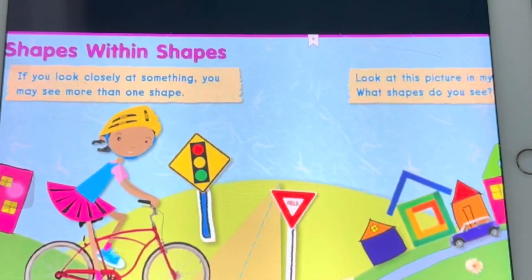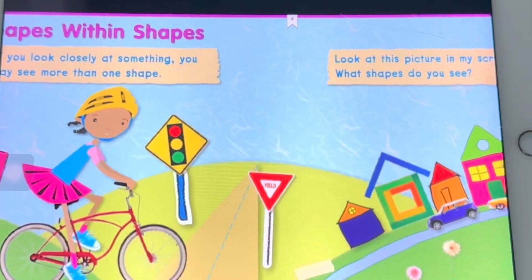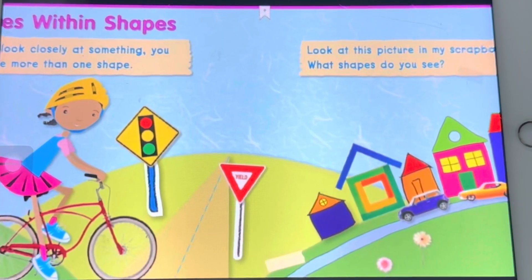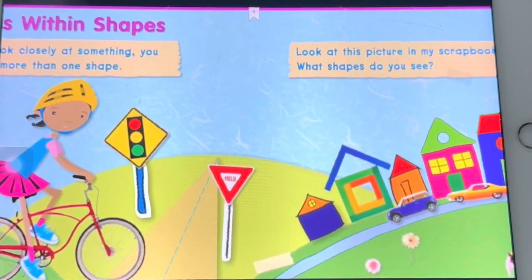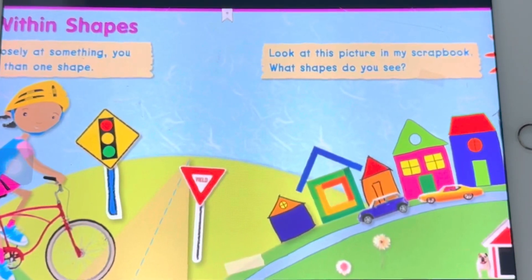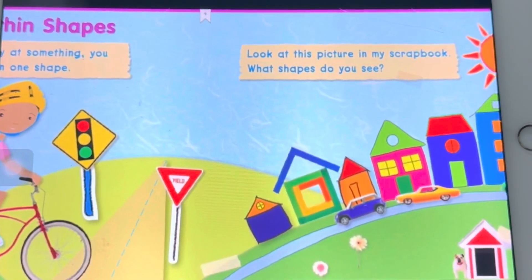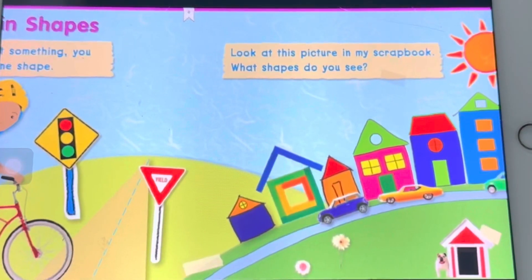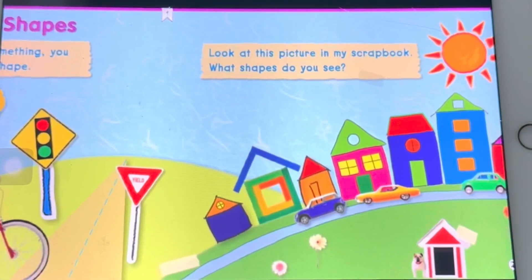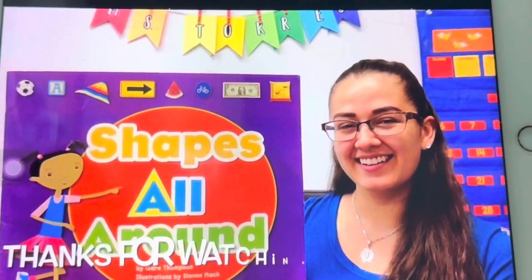Shapes within shapes! If you look closely at something, you may see more than one shape. Look at this picture in my scrapbook. What shapes do you see? Thanks for watching.